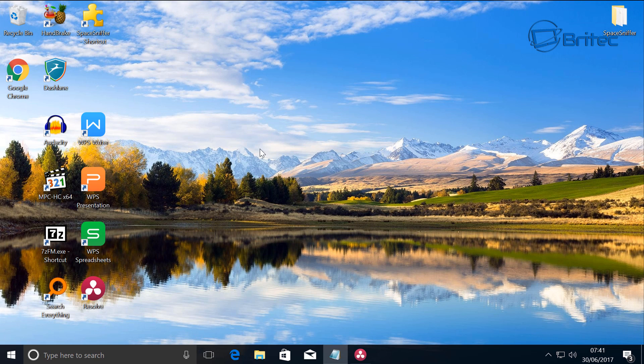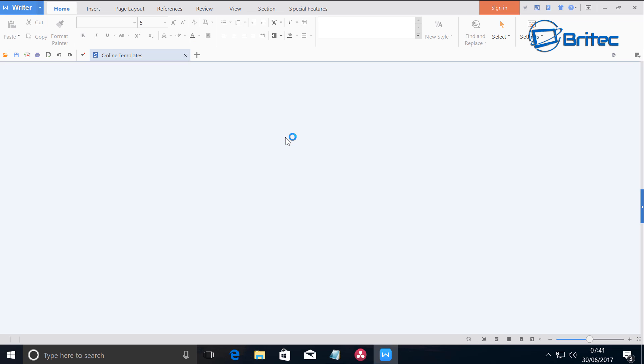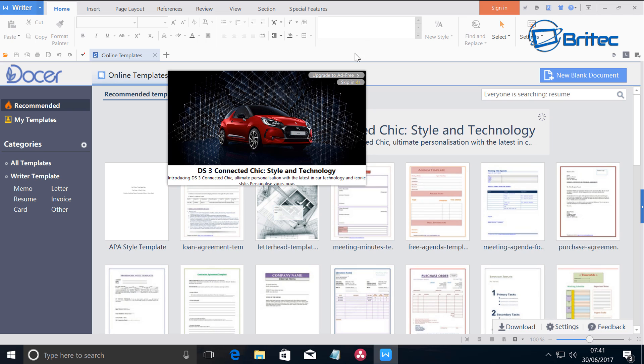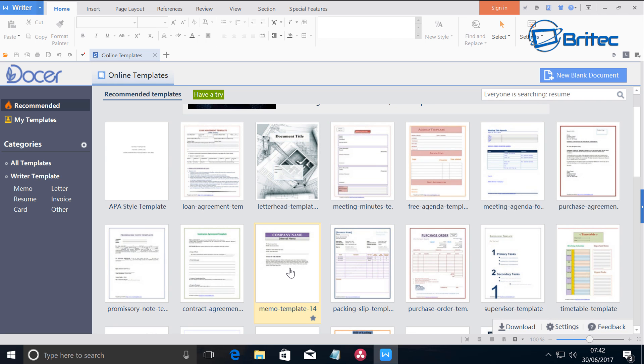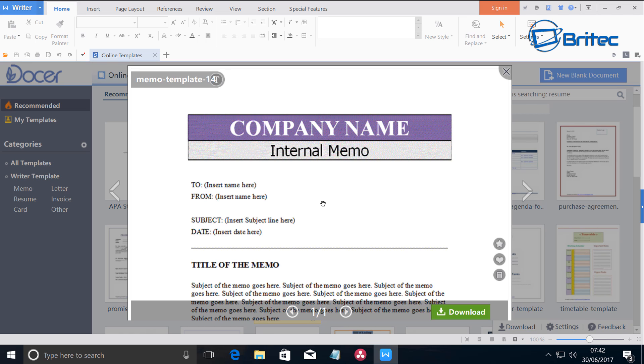Another one is WPS, which is an office alternative. If you can't afford Microsoft Office you can use WPS. You can see the Writer here, which is basically Word — it says Office 2016 but it's the WPS version. You do get a few ads because it's free, and they have a premium version to remove them, but it gives you really good options to create professional documents just like in Microsoft Office.